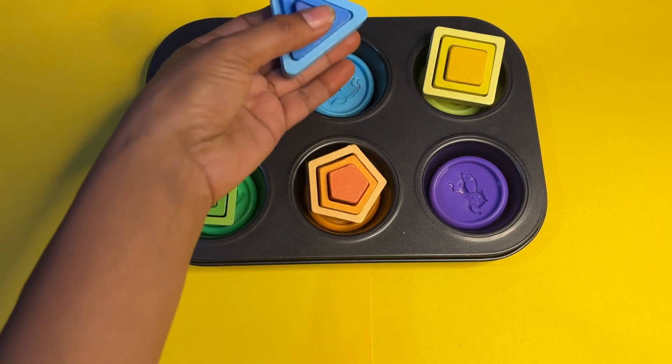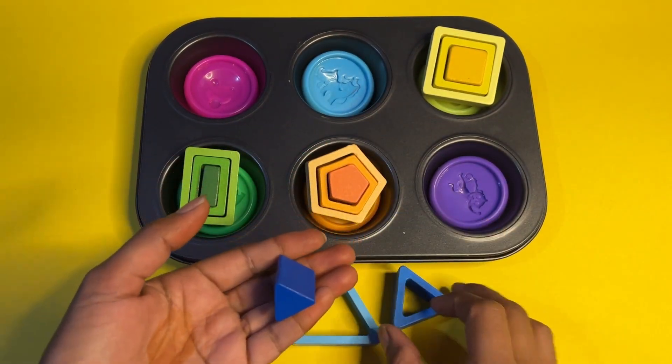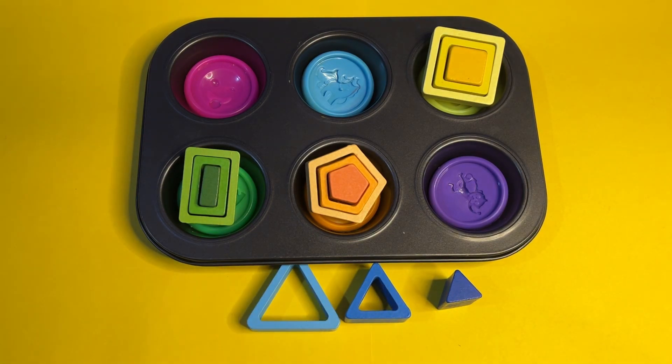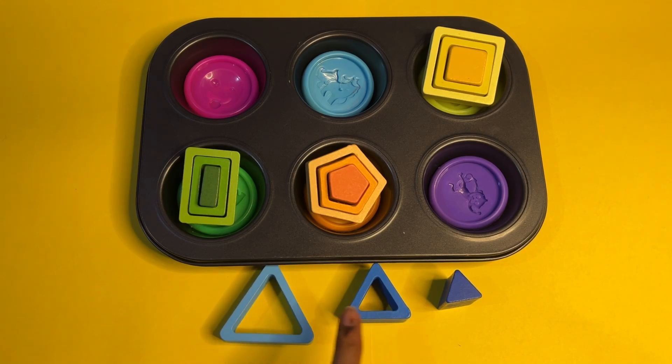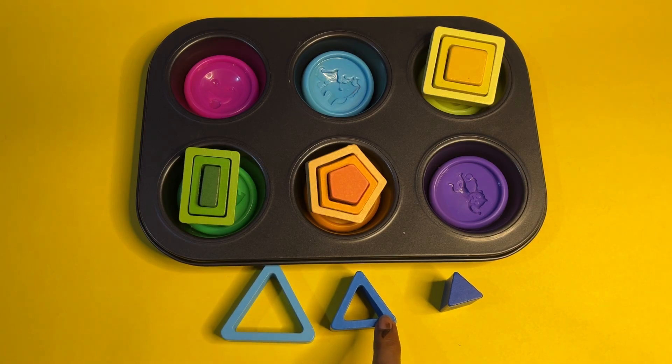Okay, let's start with another one — it's a blue color triangle. Triangle has three sides. Let's sort them by size just like we did with the circle. This is the big triangle, this one is medium, and this one is the small triangle. The small triangle is dark blue color, the others are light blue. Big, medium, and small. I hope you enjoy the shapes activity!